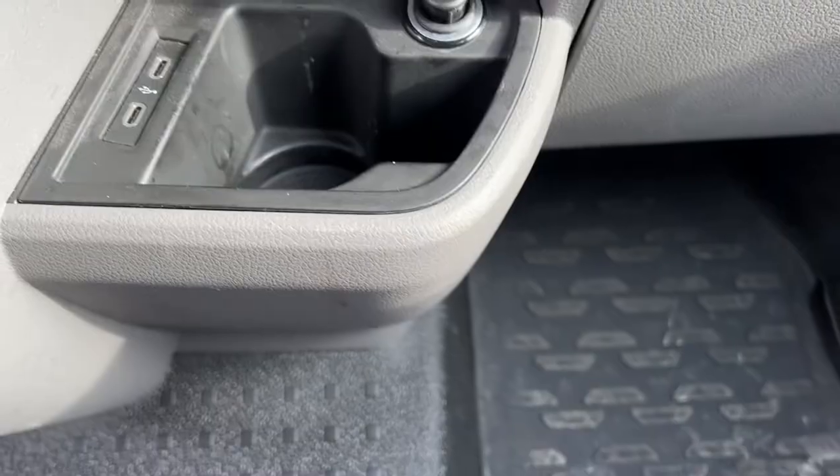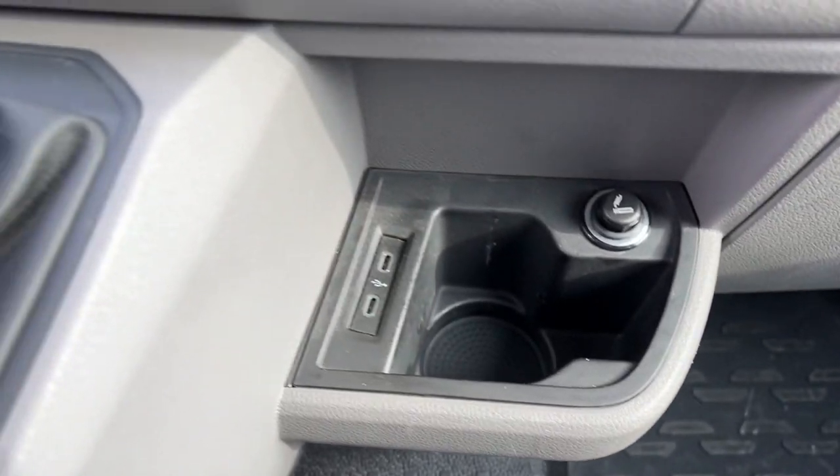Some strange things on this Volkswagen: the first thing I've never seen on a vehicle before — and I guess this is the future — it has USB outlets that are not the original USB-A type but actually USB-C outlets. So you need a USB-C to USB-C cable if your phone uses USB-C, which is slightly unusual but I believe is what the future holds for us, so it's quite up to date in that respect.